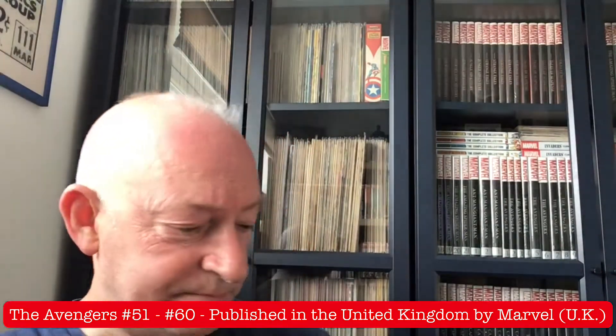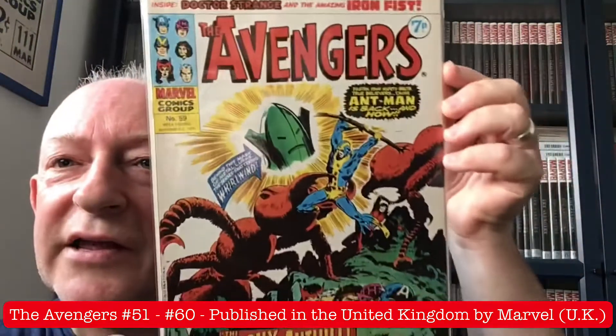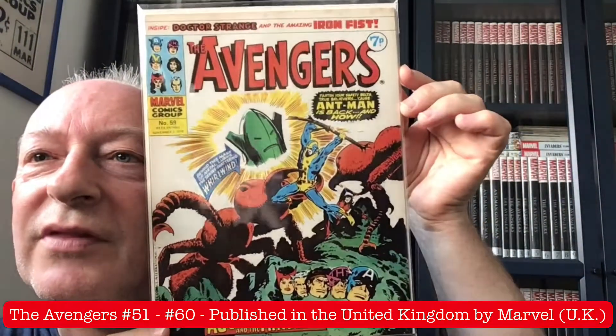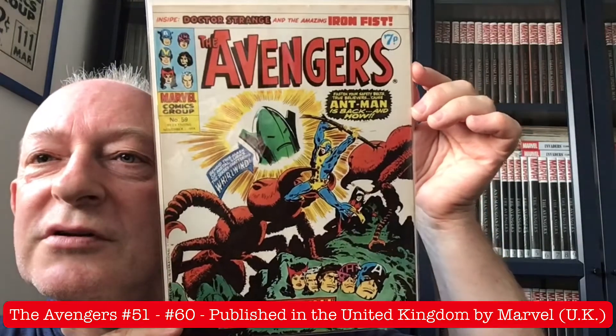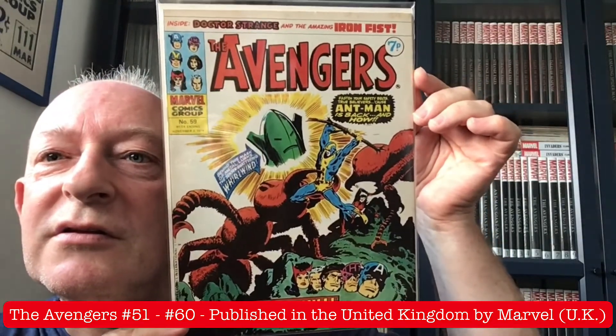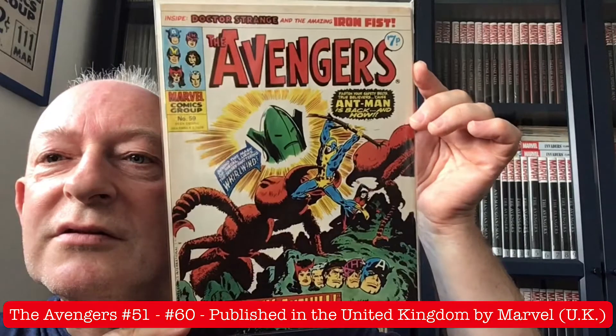And another fantastic Avengers cover — and another one of my favourites — on the cover of issue 59: The Agony in the Handhill. Isn't that superb? Beautiful.